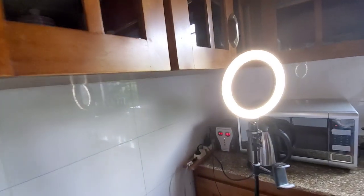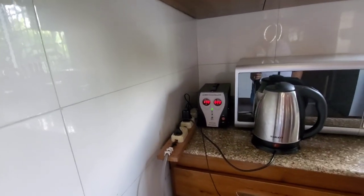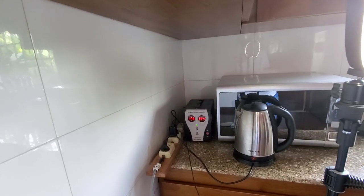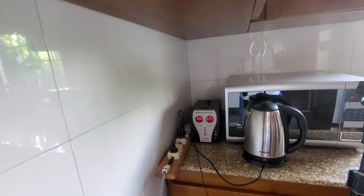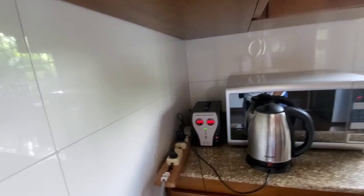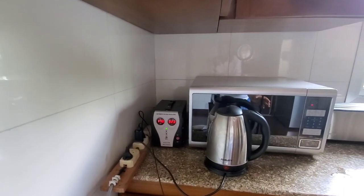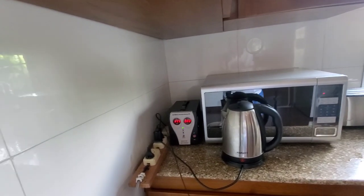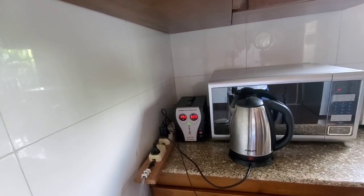So this is the regulator that I talk about. If you don't have a regulator and the electricity comes off and on, you might blow your appliances. We've already blown this microwave one time because we didn't have this on. It was fixed, and now we have the regulator — we haven't had this problem anymore.